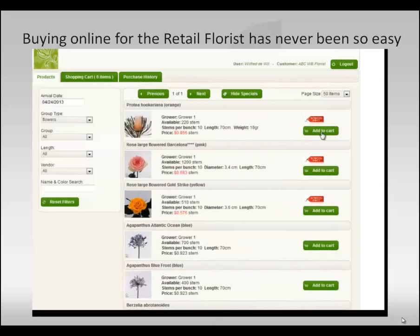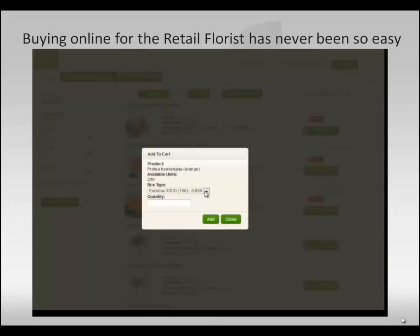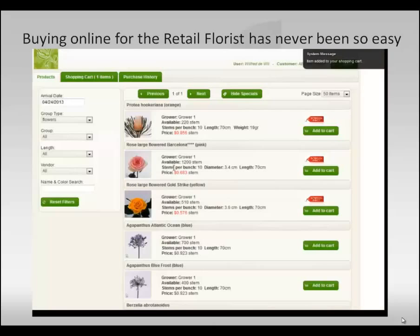If you would like to purchase, click add to the cart, select the box type, fill in the quantity, and click on add. Now the product has been added to your shopping cart.